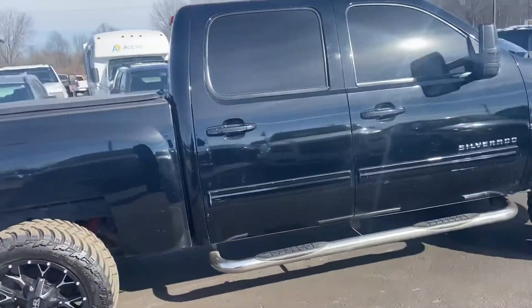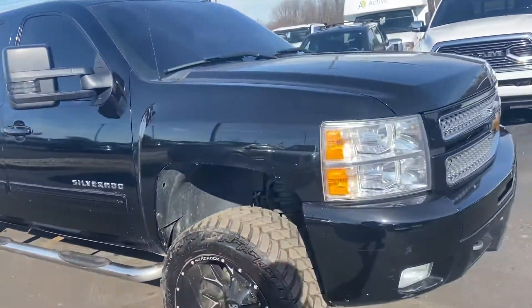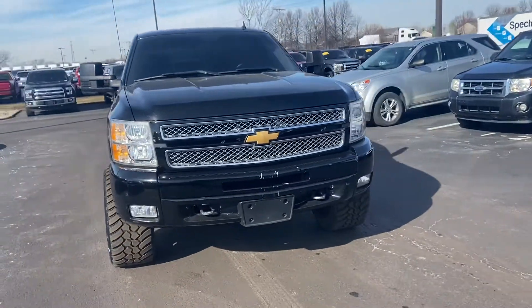Nice running board. Again, this is the 2013 Chevy Silverado. My name is Steve Anger at Bill Estes Ford. 317-852-2231.